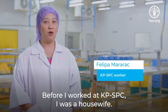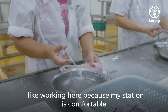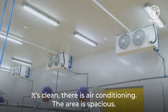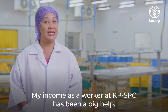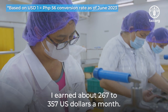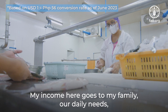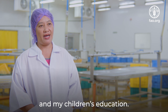Before I worked at KPSPC, I was a housewife. I like working here because my station is comfortable and the facility is near our house. It's clean, there is air conditioning, and the area is spacious. My income as a worker at KPSPC has been a big help. I earn about $267 to $357 U.S. dollars a month. My income here goes to my family, our daily needs, and my children's education.